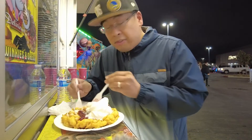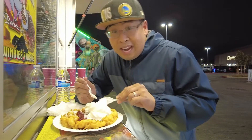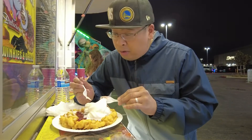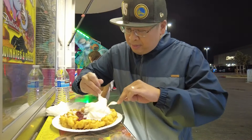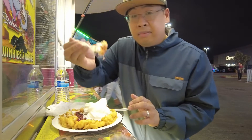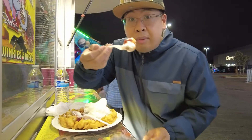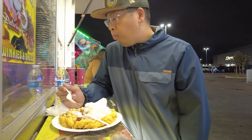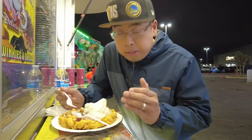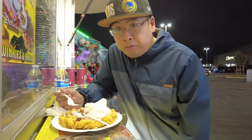Alright, so we're going to try out the strawberry funnel cake and vanilla soft serve ice cream. Ever since I was a kid, every time I went to the fair, this is the first thing I would go after. Funnel cake — you can't beat deep fried dough with some strawberries and ice cream. Cheers! Hot and crispy. Got that strawberry sauce and strawberry preserves along with the vanilla ice cream. Can't beat that.